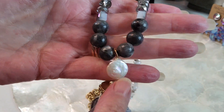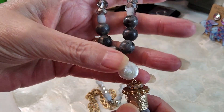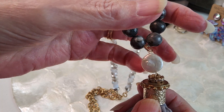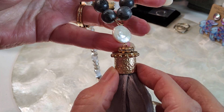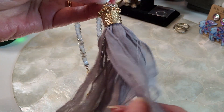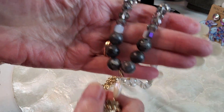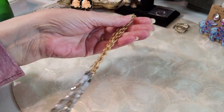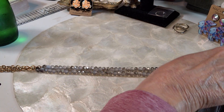We have this coin pearl here, and a little topper that's all rhinestones. Then this part is very pretty — a decorative, nice gray ribbon. Very pretty design, nice and long. This one is fully extended.